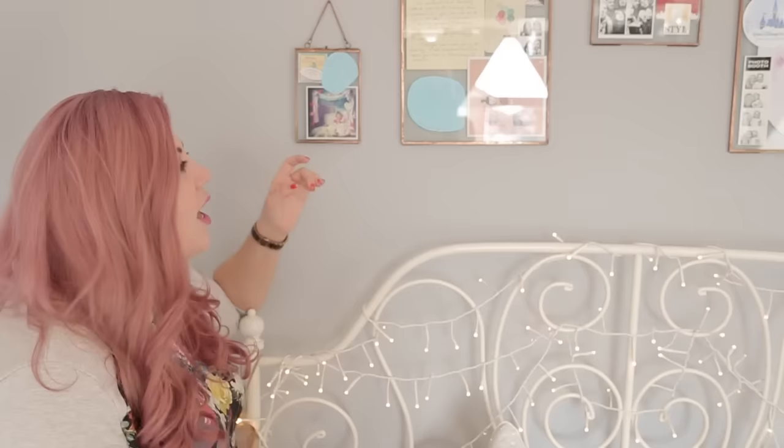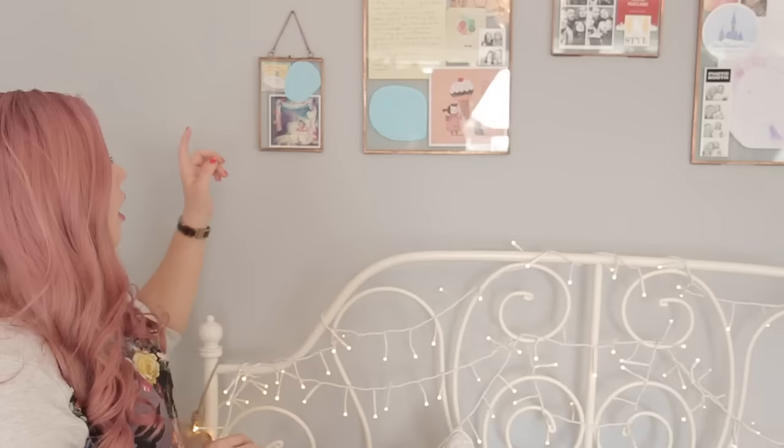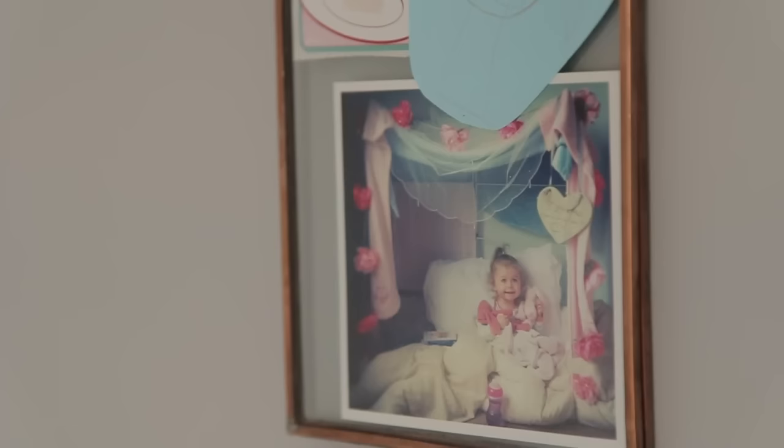Lots of you asked where I got these from - they were actually from Oliver Bonas. I bought them online and they came perfectly packaged even though they're very delicate, and they arrived really quickly. I bought three different sizes and they all have really personal things in them. I collect little bits and bobs from life and I was going to do the Project Life project, but as you can imagine I just haven't done it.